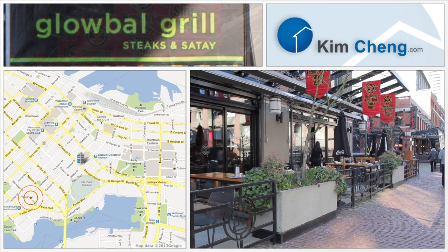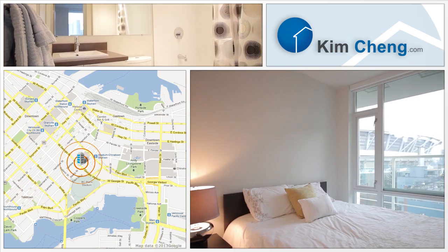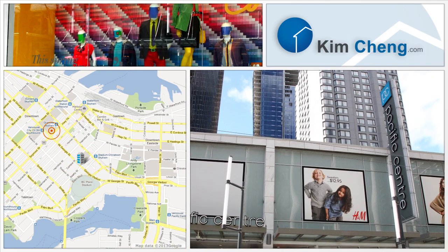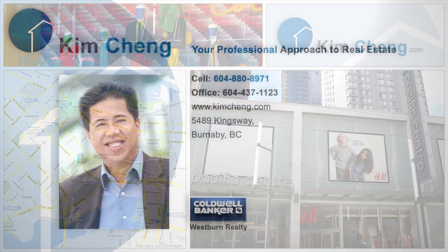Visit Mainland Street in Yaletown, one of the city's hot spots for dining. Built by Concord Pacific, the Cosmo building is less than one year old. Pacific Centre is one of Vancouver's premier shopping destinations, with over 100 shops and services.